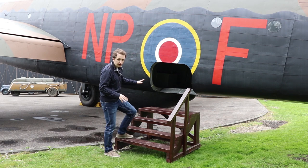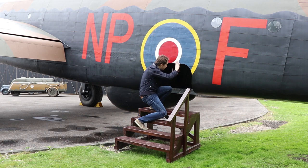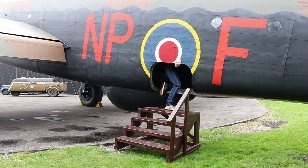I'm going to use these stairs and try to get in without making a fool of myself. One of the important things to note is that the hatch actually opens inwards, so it's right above me now. If I just stick my head through and go up immediately, I'm going to bang my head. I have to go through and sort of squeeze myself diagonally into the aircraft.